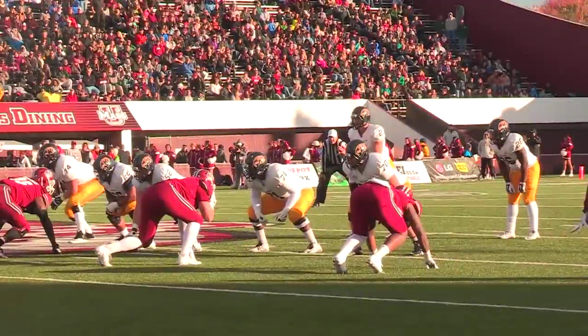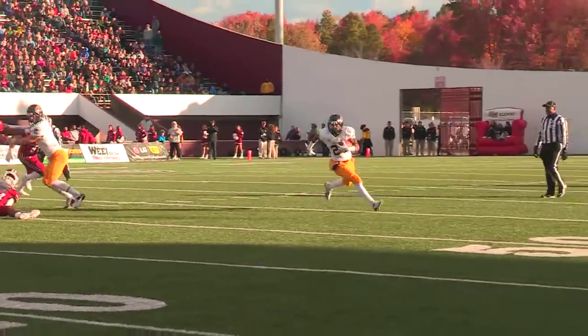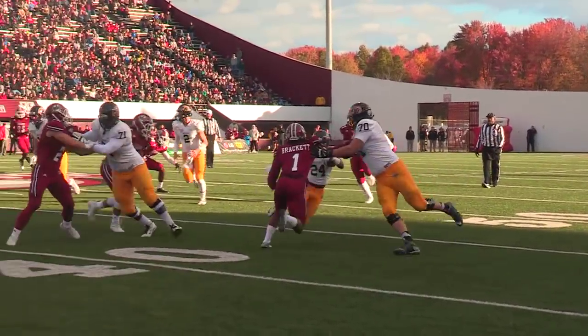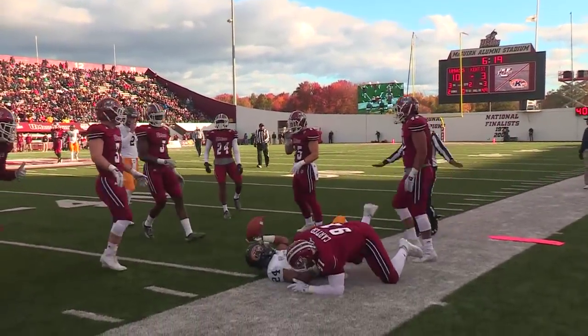Second down and 10, Flashes trailing by seven. Around on the reverse, James needs one block, cuts inside, now back outside — got to the 40 and then run out of bounds for a first down.